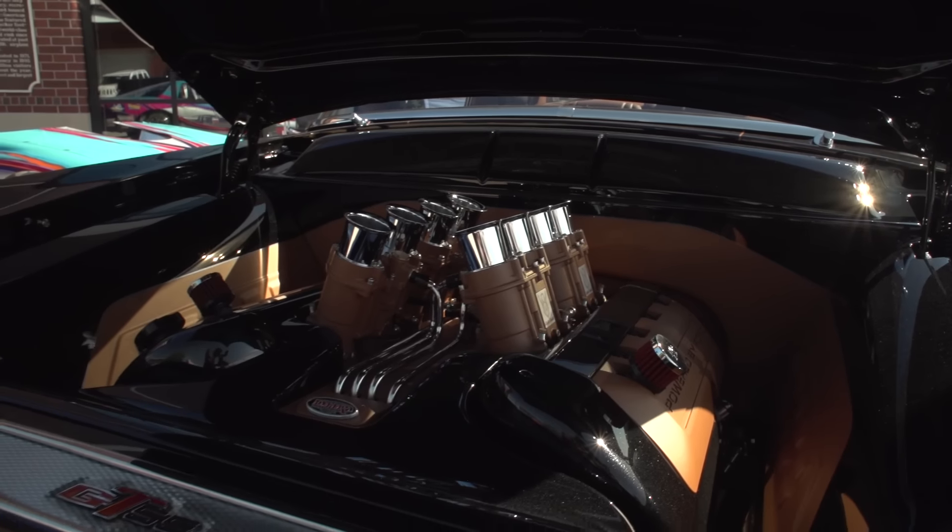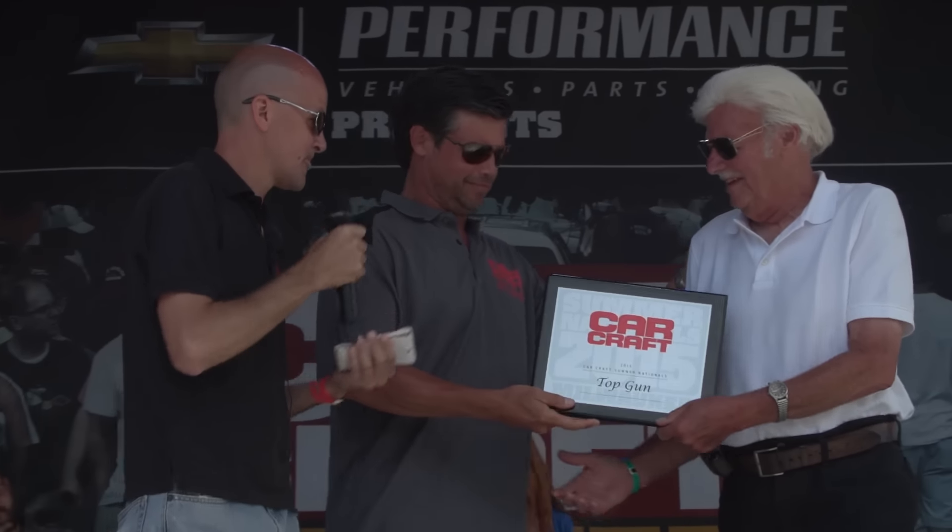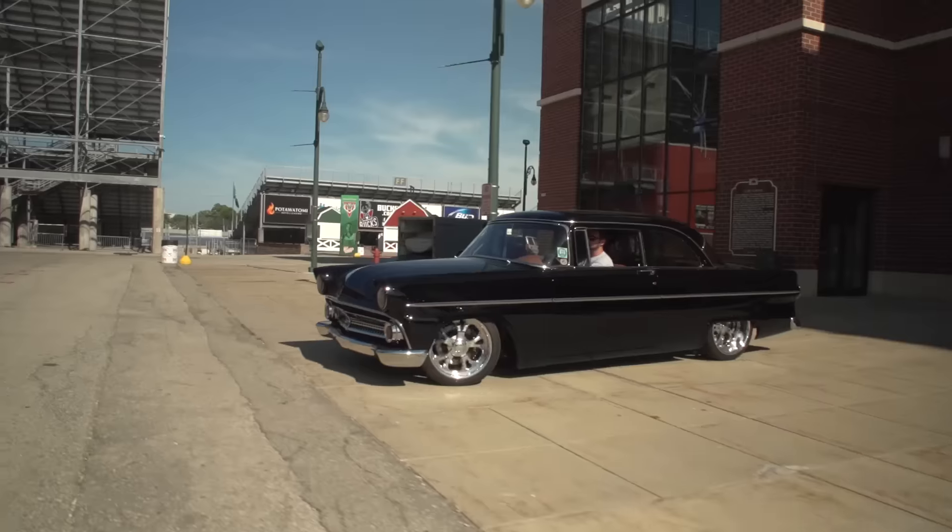I originally awarded the Top Gun Award, which was basically a paint and body award. Congratulations Gene Schwister. I gave you a plaque and then I told you to hang around — and what I didn't tell you was that you're also going to get Best of Show for your car, this 1955 Custom Line.